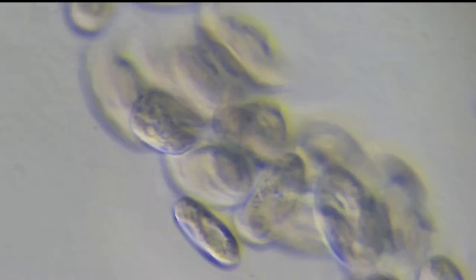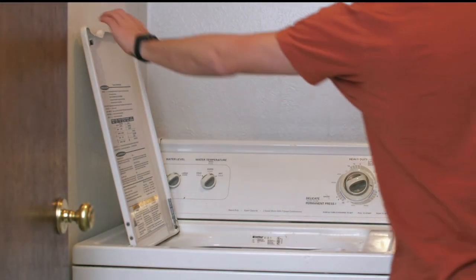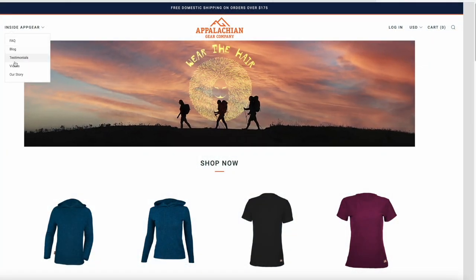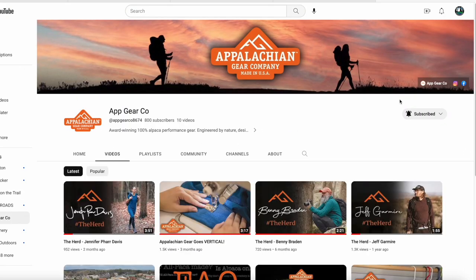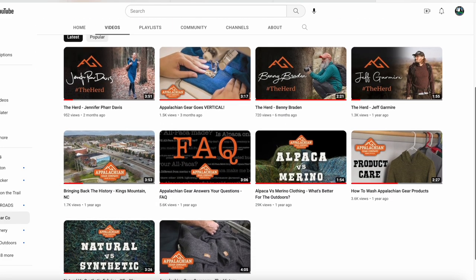I have not washed my Appalachian Gear Company hoodie yet. Not only is alpaca naturally antimicrobial, it's naturally stain resistant and smell resistant. While you don't have to wash it very often, there are some specific instructions on how to do so without damaging it. I'll put a link to the Appalachian Gear Company's website in the description below. I highly recommend checking out their two to three minute videos on topics including alpaca versus wool and the vertical integration of the company — they are really good videos.